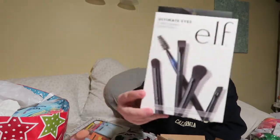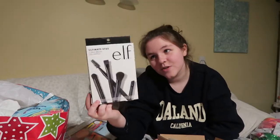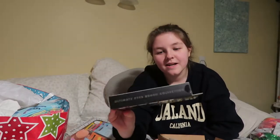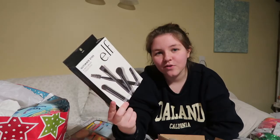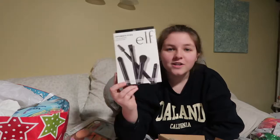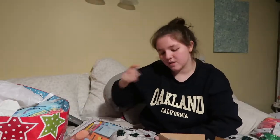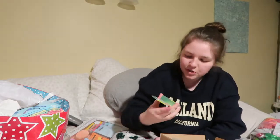I also got two scrunchies, which is really good because I needed a new one — that's also from my aunt. My cousin got me makeup brushes, but since I don't wear makeup, these are actually for special effects makeup. If you guys remember the Halloween photo shoot, I had to use a paintbrush and my finger, so these will be for Halloween makeup.